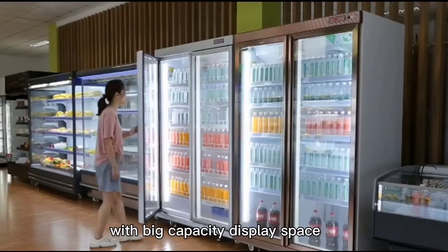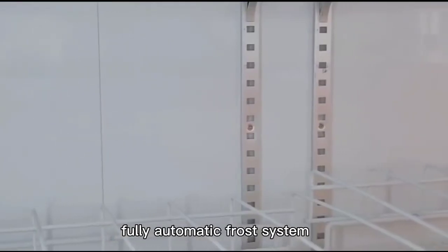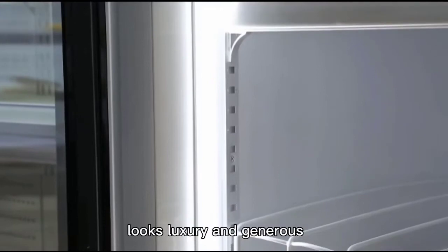With big capacity display space, microcomputer temperature control, and a fully automatic frost system. The design and high quality energy saving LED light looks luxury and generous.